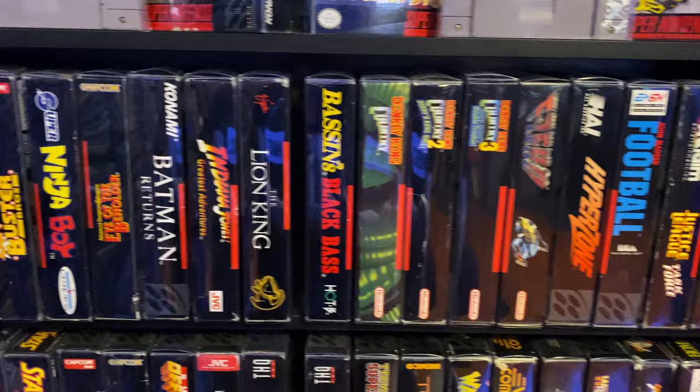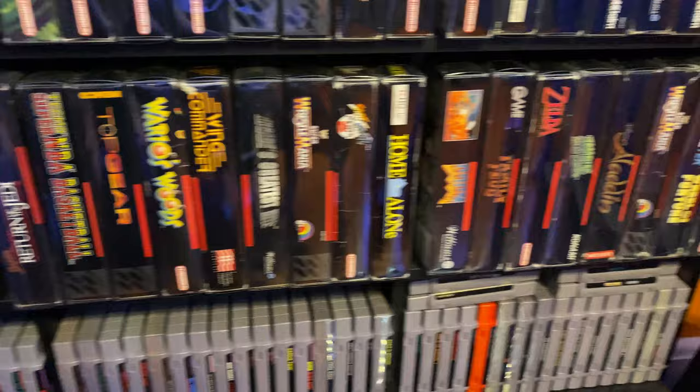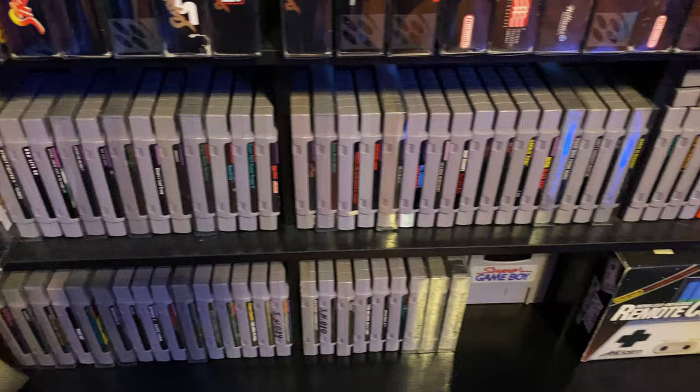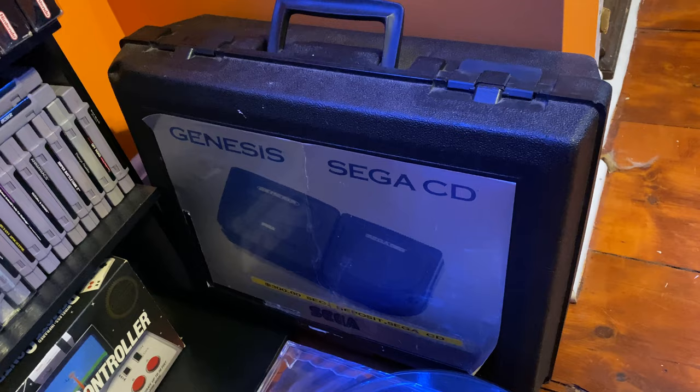One friend had a SNES growing up but it wasn't really my piece of pie. You've got boxed and then loose right below it. That's a retail Sega Genesis with the CD attachment — it's a retail case, everything's in there, it's pretty cool.